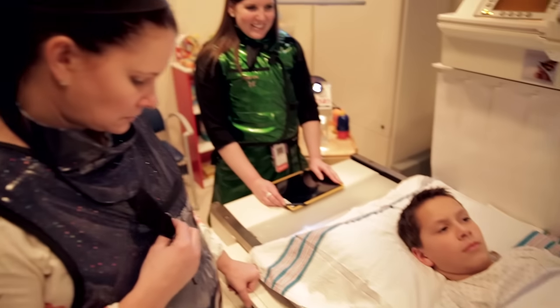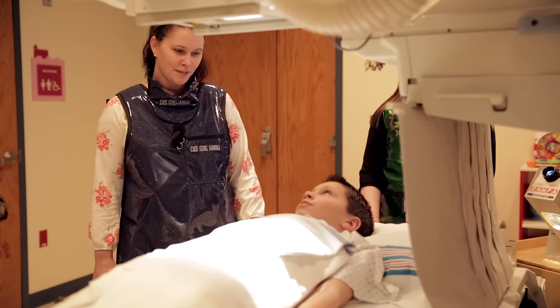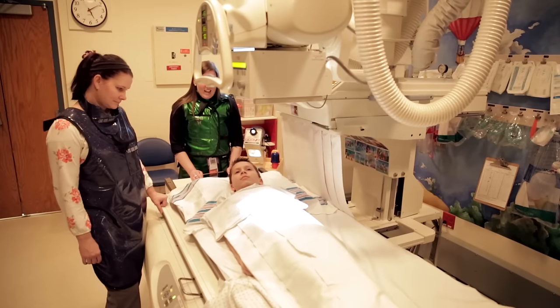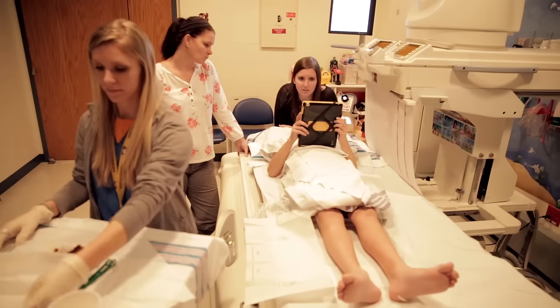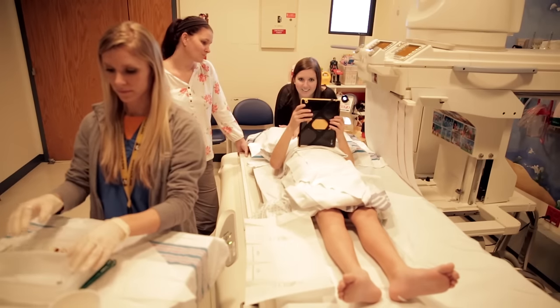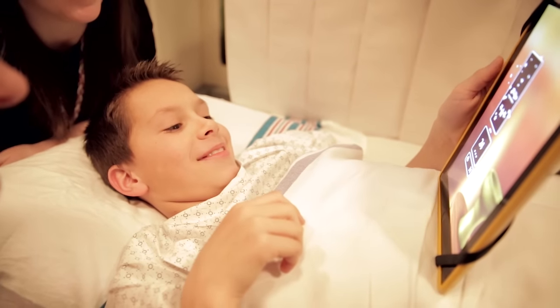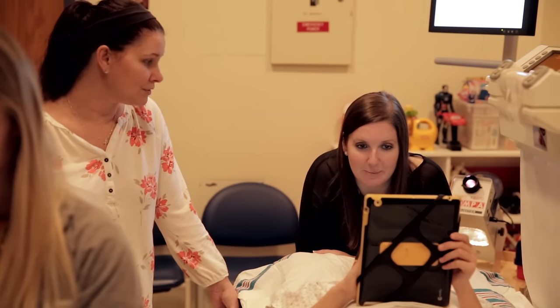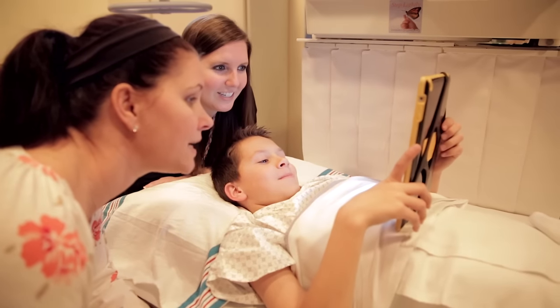My mom was able to stand right by me while I was laying on the table. She wore an apron because it was the rule — if you aren't having your picture taken, you have to wear an apron. Next, the tech washed my private area with a special soap and water, then put a special numbing lotion on my private area. I got to choose if I wanted to look at a book or use an iPad while the tech did this. I chose to play a game on the iPad. The numbing lotion helped make my skin in my private area sleepy so that the next part of the test would be easier.